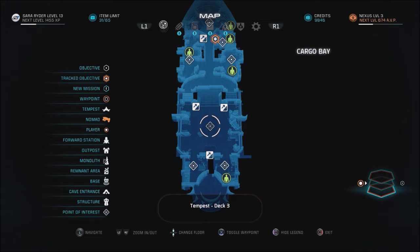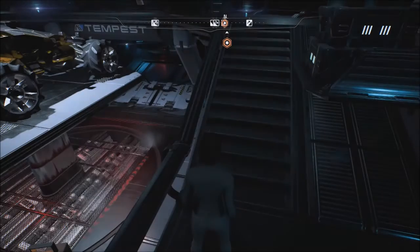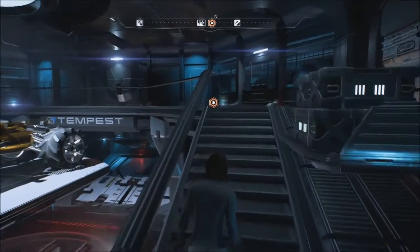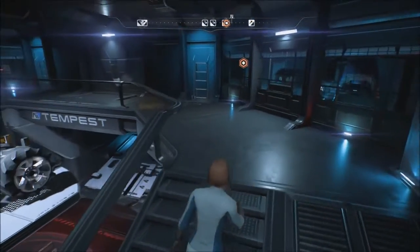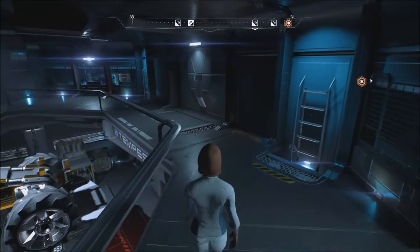I find it difficult; maybe others won't. Maybe I'll get used to it eventually. Overall I'm enjoying the game — I'm streaming it live as everybody who follows me knows. Normally I do Fallout, but this game was requested by my peeps.